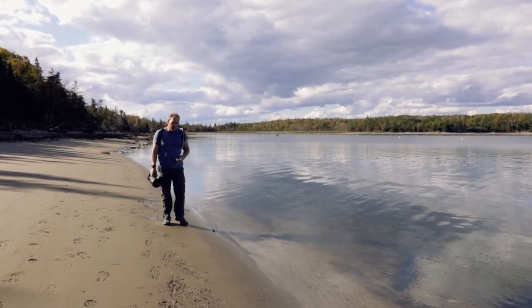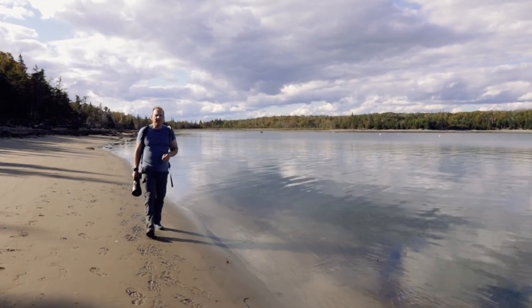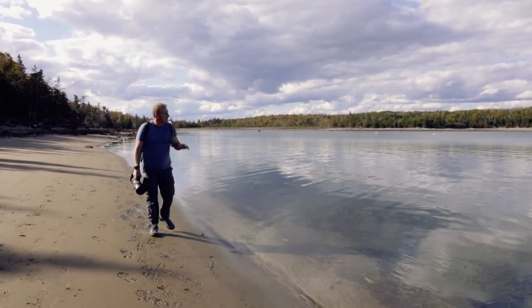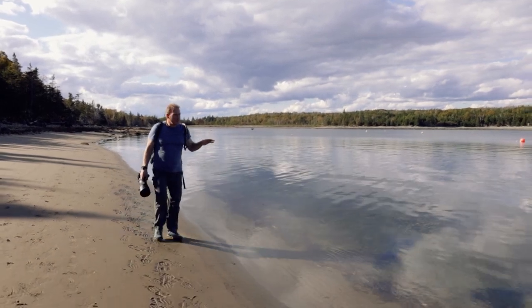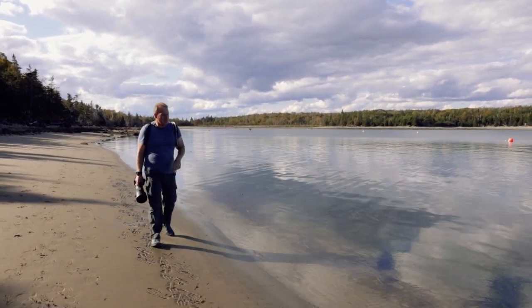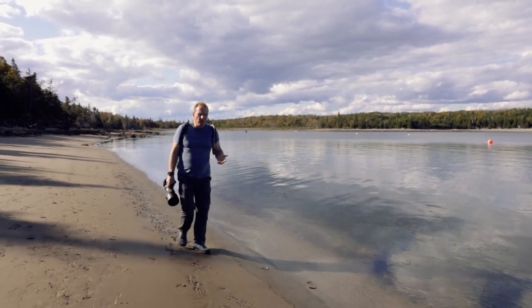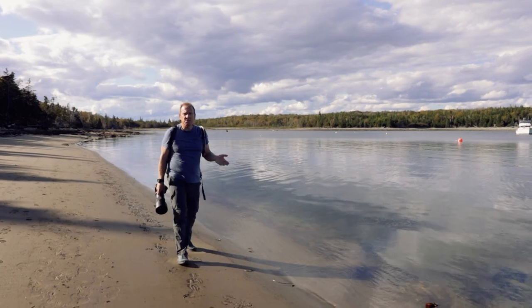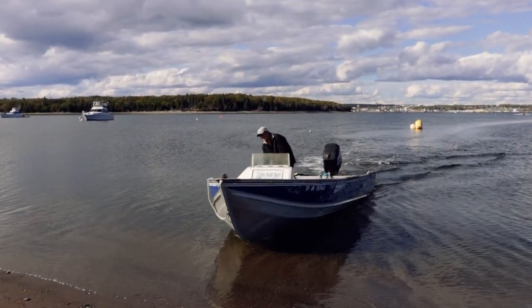This is Rhett Cove, where I'll begin my journey back to the mainland. Rhett Cove got its name because of the number of scuttled ships beneath these waters. It's said that there are more shipwrecks here than anywhere else in Nova Scotia. Nowadays, this place is popular not only as a pick-up and drop-off location for visitors to the island, but also for people who want to visit a secluded sand beach.